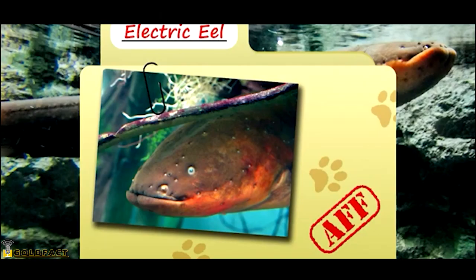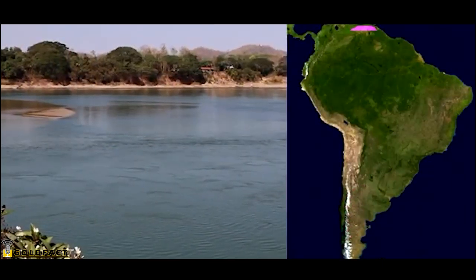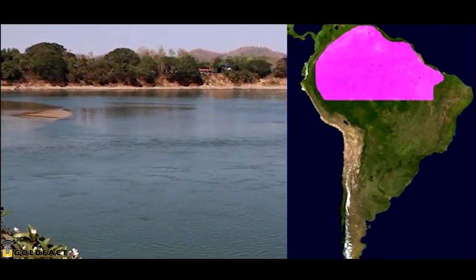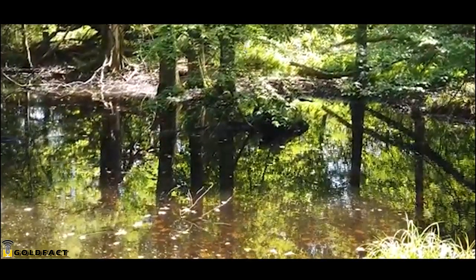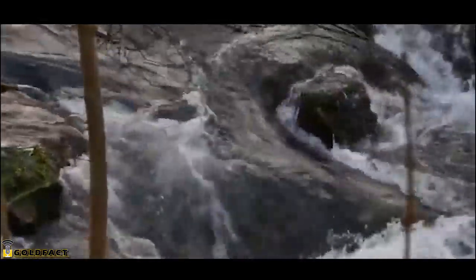Today on Animal Fact Files we're talking about electric eels. These fish can be found swimming in the waterways of northern South America throughout both the Orinoco and Amazon River basins. Some electric eels prefer muddy water with slow to no currents, while others may enjoy fast-moving streams with rocky bottoms. It just depends on the species.